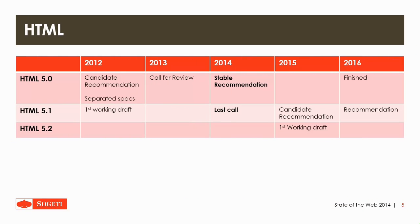Next up, HTML. HTML5 is currently nearing the stable recommendation where it will be finished in 2016. The 5.1 will have its last call this year and they're working on the draft for 5.2. In 2012 they separated a few specs like Canvas, WebRTC, WebWorkers, WebStorage and Media, so they can develop them separately from the HTML standard.